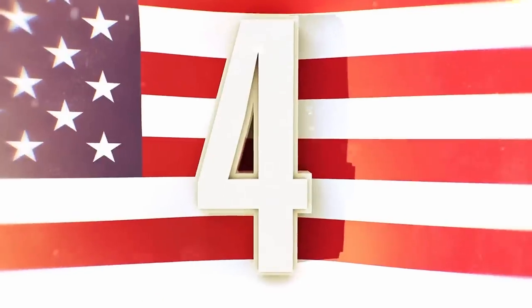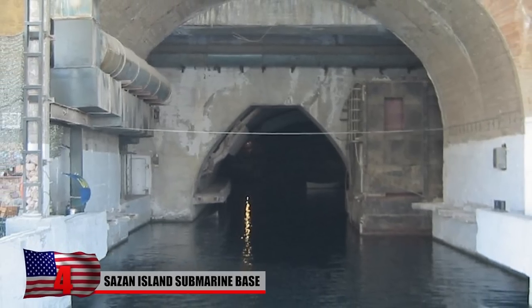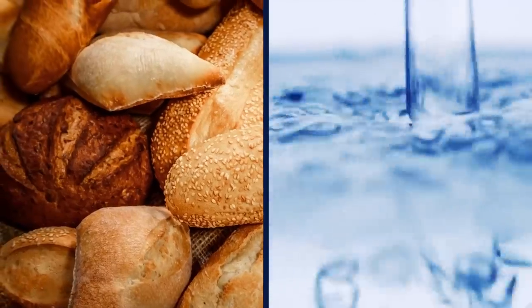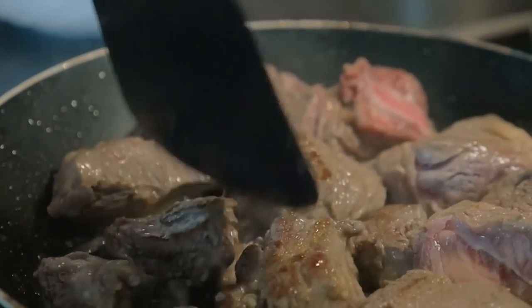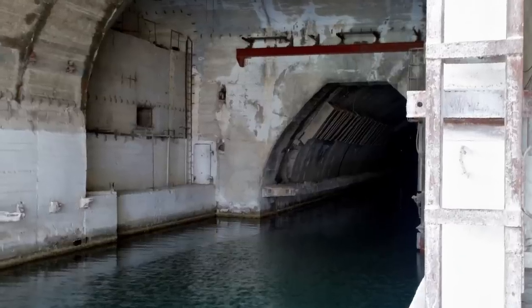Sazan Island Submarine Base. Located in the Mediterranean Sea off Albania's southern coast, Sazan is the country's largest island. It's home to a Cold War-era Soviet base along with an extensive network of underground tunnels that once housed a weapons factory. It was built to withstand a nuclear attack and was stocked with food, water, and other emergency provisions. The base is technically still operational and contains beds, kitchen items, and other necessities, but the site is manned by just two soldiers and is largely abandoned.